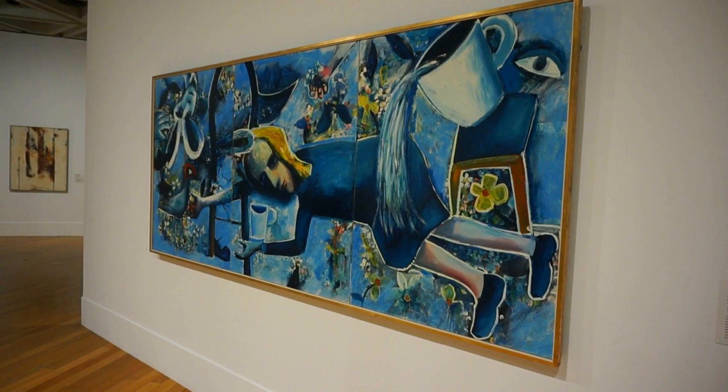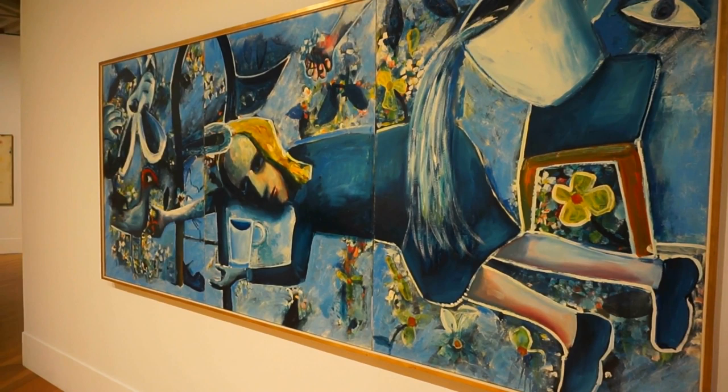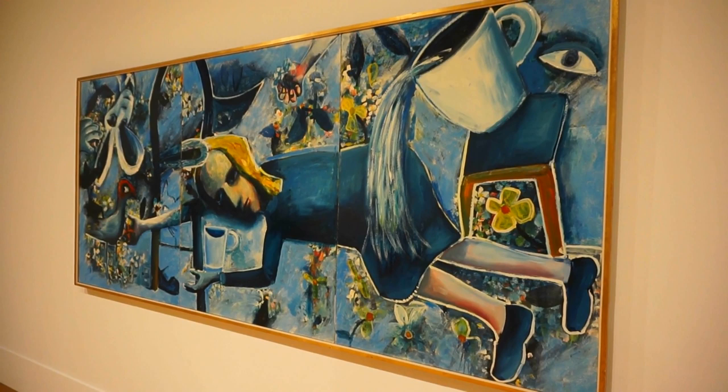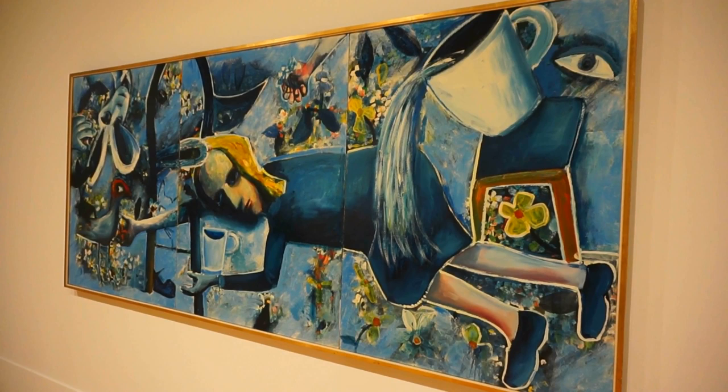I really love the colors of this painting by Charles Blackman from 1957. He was a Sidney-born artist and it is labeled 'Alice.' He painted this after reading the 1865 famous adventure novel by Lewis Carroll.